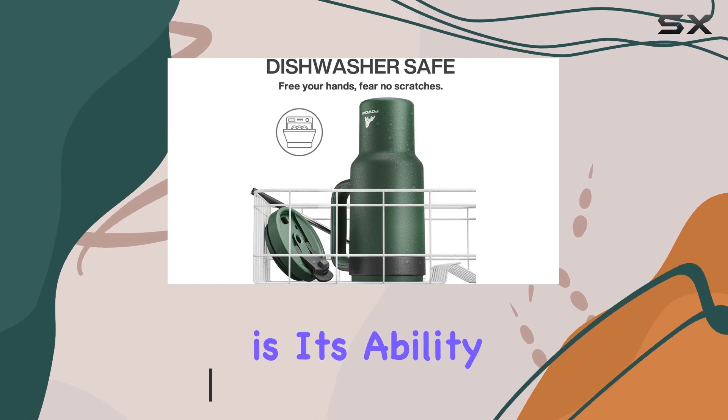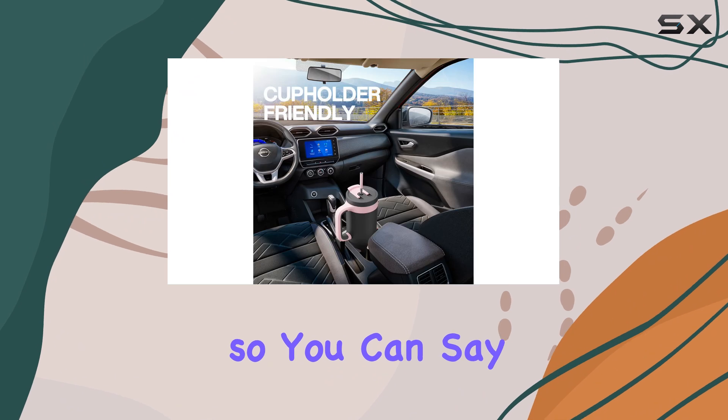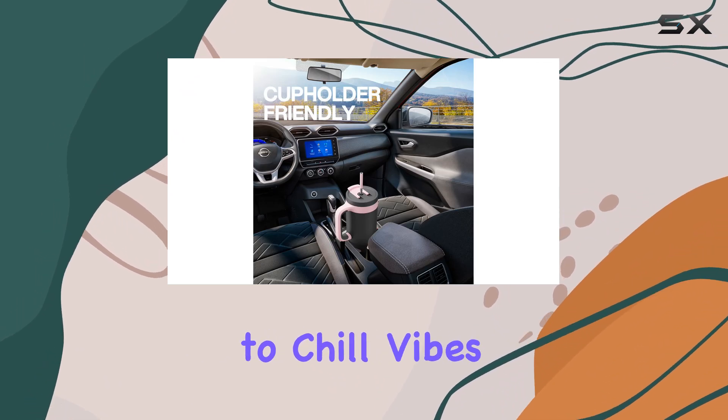One of the standout features is its ability to maintain the temperature of your beverage without any condensation, so you can say goodbye to sweaty hands and hello to chill vibes.